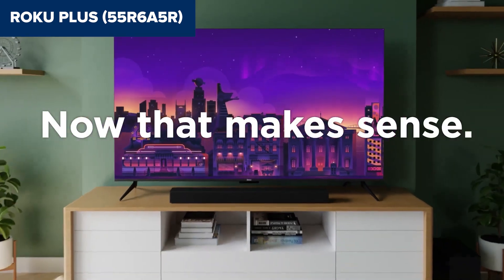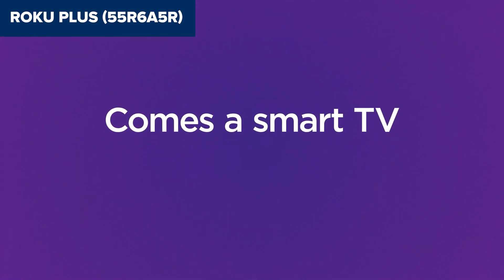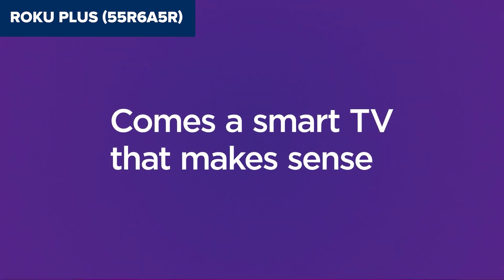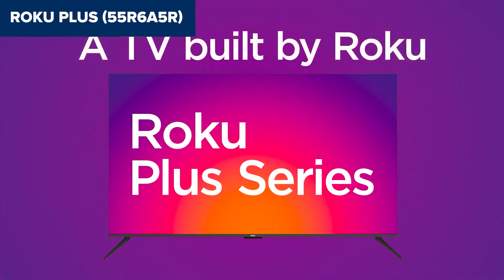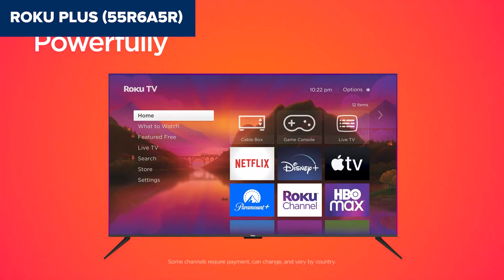However, it's not all sunshine and rainbows. The Roku Plus lacks certain features that gaming enthusiasts might look for, such as HDMI 2.1 bandwidth, 120Hz panel, and variable refresh rate. These missing features could be deal-breakers for those who prioritise gaming performance.